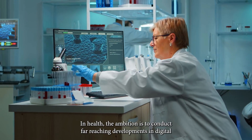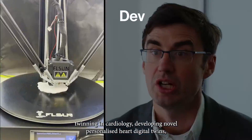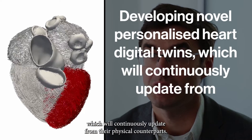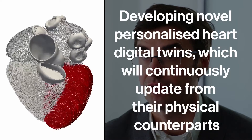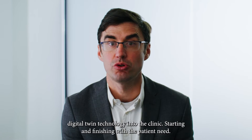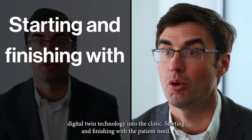In health, the ambition is to conduct far-reaching developments in digital twinning and cardiology, developing novel personalised heart digital twins which will continuously update from their physical counterparts. Work will address the big implementation questions that are needed to bring digital twin technology into the clinic, starting and finishing with the patient need.